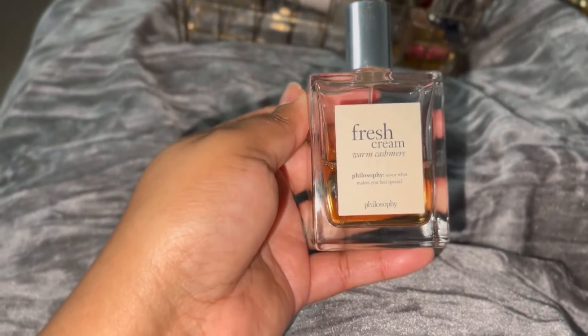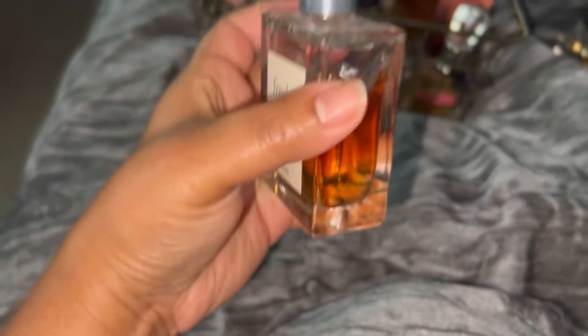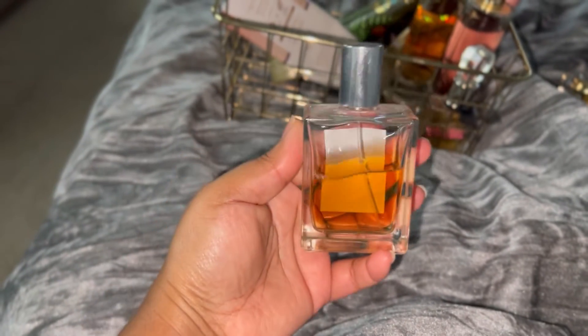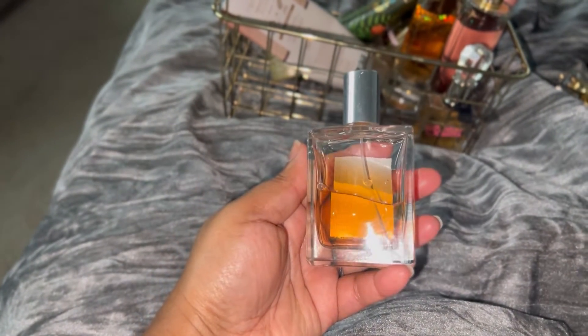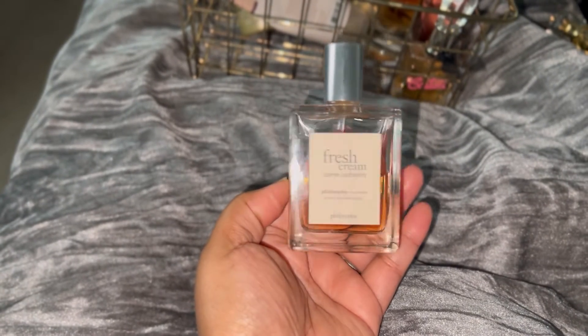Next up we have Fresh Cream Warm Cashmere. This is a very comforting scent. I used this a lot when I first got it this season, but I haven't been reaching for it lately. Nothing's wrong with it — I just haven't been grabbing it. So putting it in this project is going to force me to use it, and that's as simple as that.